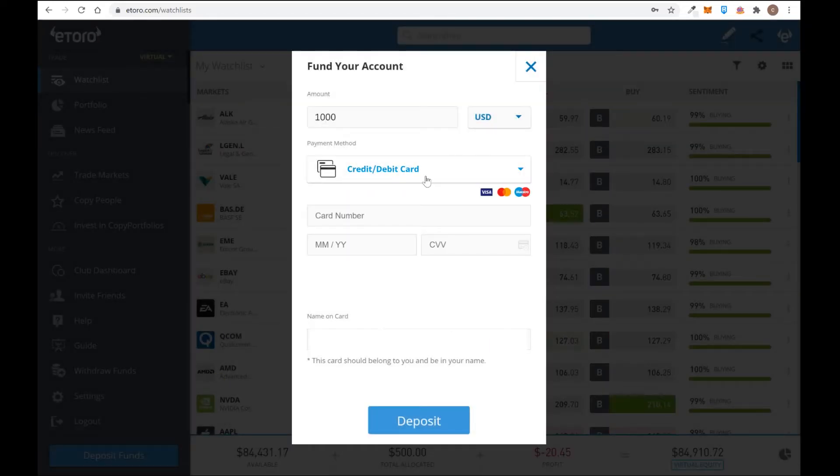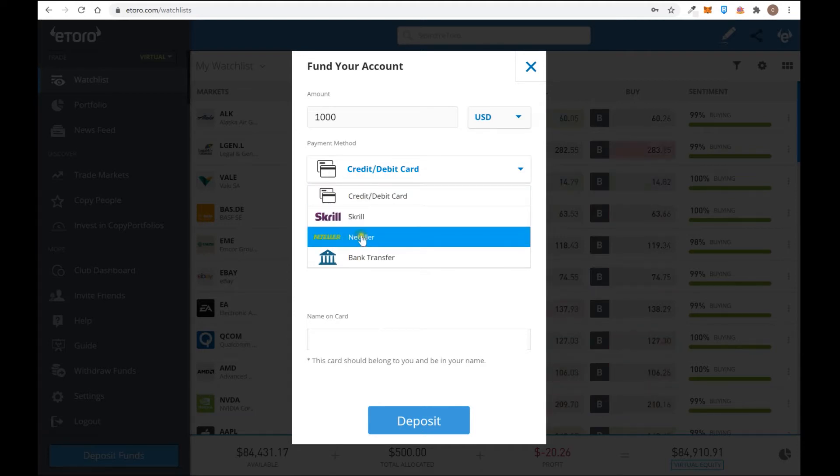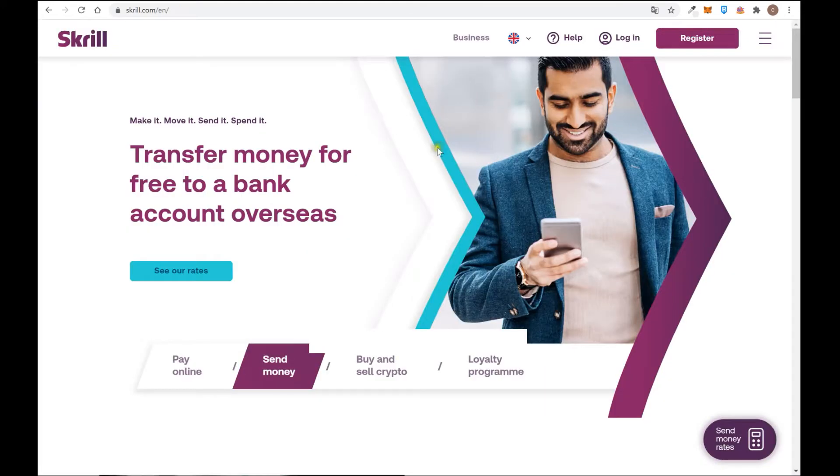In eToro you can select which payment method you want to use. You can use credit card, debit card, but also Skrill and Neteller — we're going to talk about Neteller in another video. The same works for different forex brokers. You can also send money overseas to a bank account, which is really useful.